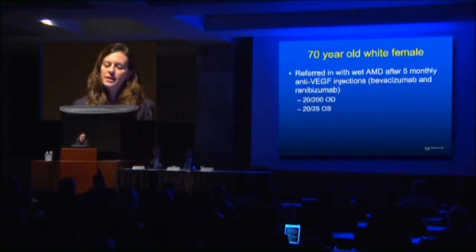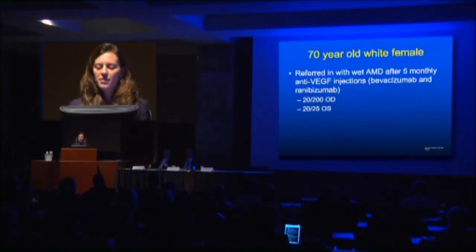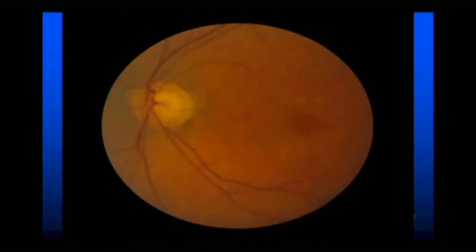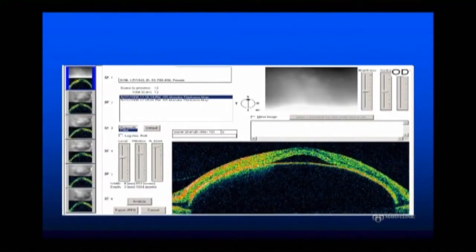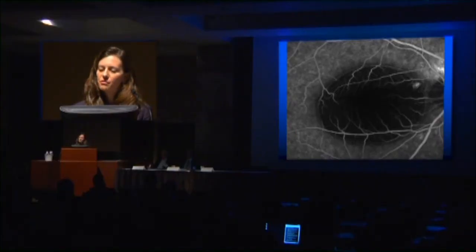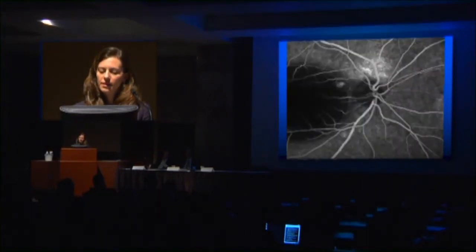The next patient was referred in with wet AMD after receiving five monthly anti-VEGF injections of bevacizumab and ranibizumab. She was 20-200 in the right eye and 20-25 in the left. What you see is a very large area of either subretinal fluid or a pigment epithelial detachment where the blood has settled — almost like a hypopyon — with suspicion that the leak is coming from this area. On OCT we have a PED with subretinal fluid in the right eye, the left eye is normal, and here you see the feeder vessel feeding into the PED. Despite five anti-VEGF injections, there was no improvement.